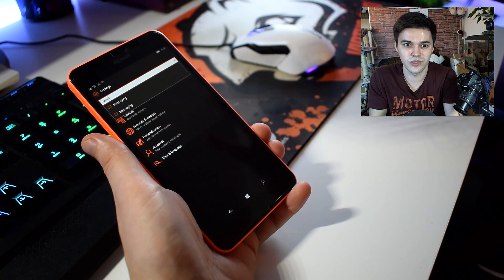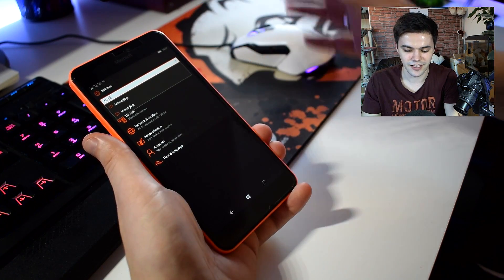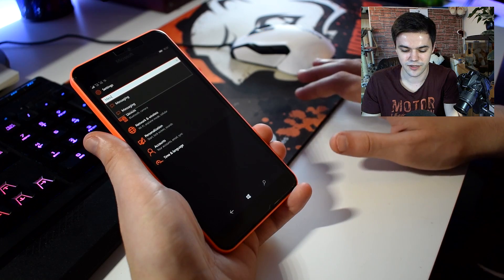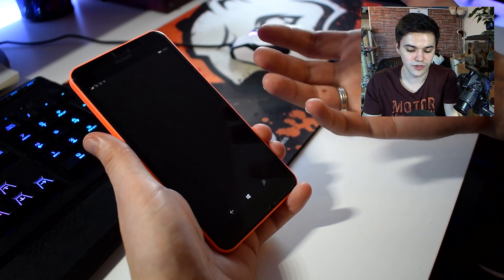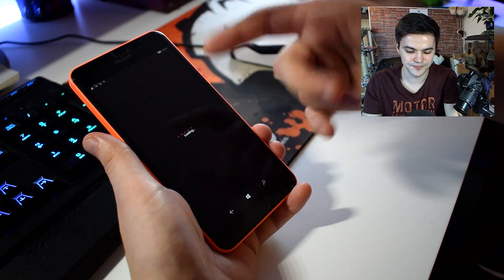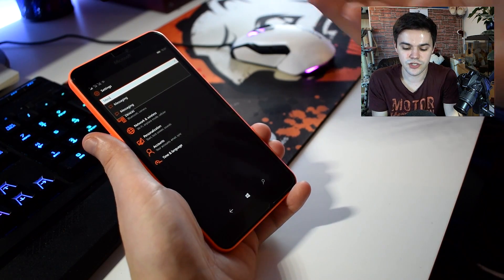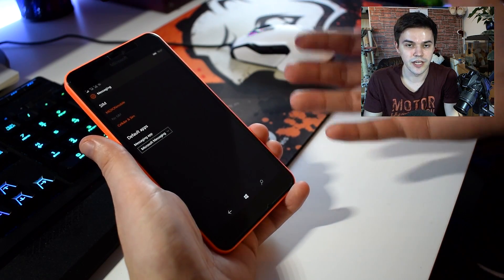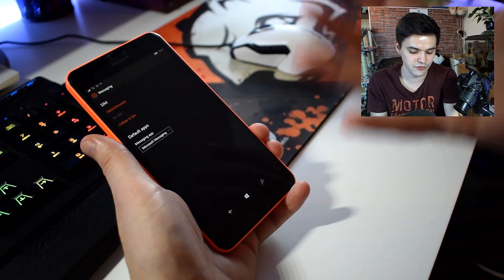The previous build was more or less okay, but this one is way too buggy — just wait for the next one. Maybe with a hard reset it'll get fixed, but previously messaging was working fine and now they just messed it up. How can I use messaging if the messaging app crashes and they took out the Skype option?